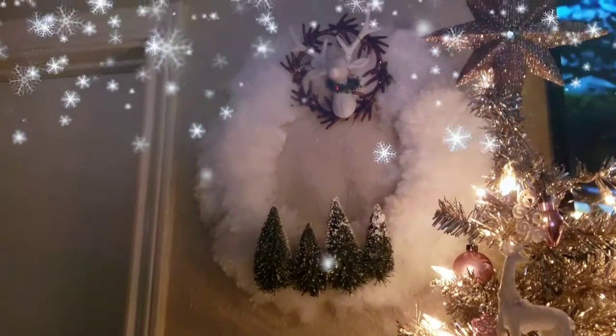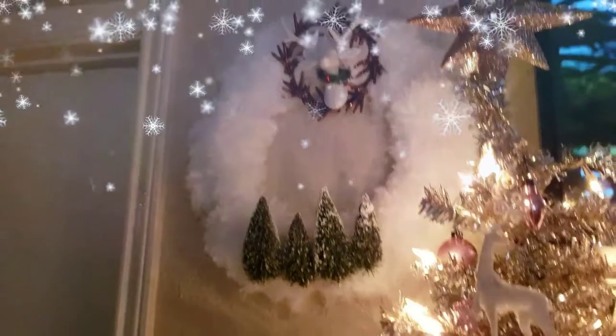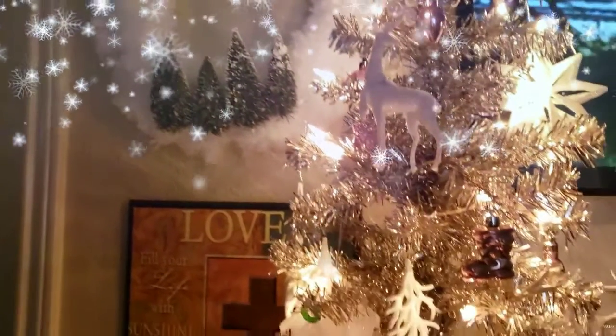The tree skirt is from Dollar General. Hopefully you like this video — please give me a big thumbs up, comment, subscribe. Bye everybody, enjoy!